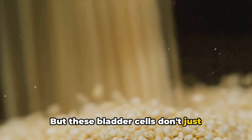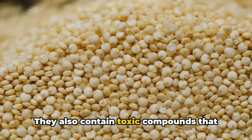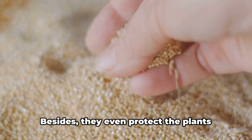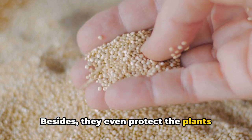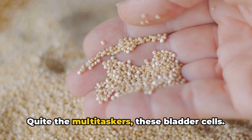But these bladder cells don't just physically repel pests — they also contain toxic compounds that act as a chemical deterrent. Besides that, they even protect the plants against bacterial diseases. Quite the multitaskers, these bladder cells.